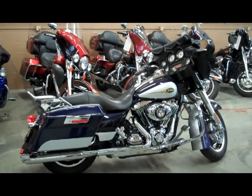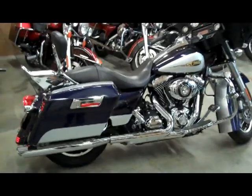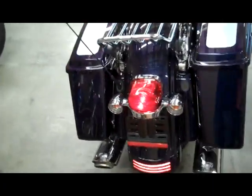This one's a 96 cubic inch, six-speed. It also has ABS brakes. It's got turn signal and headlight trim, and the engine guard with the highway pegs on it.